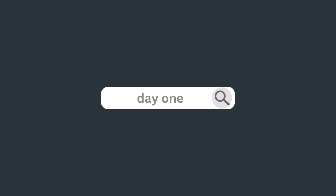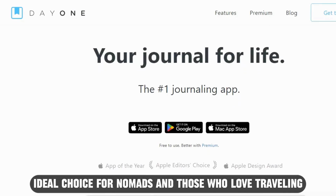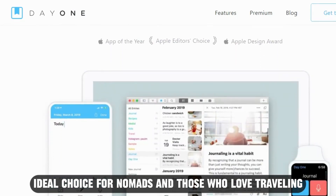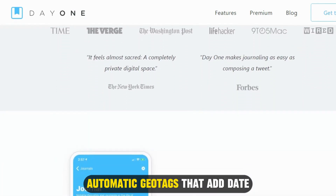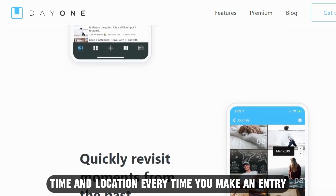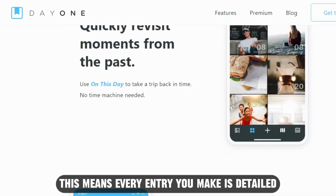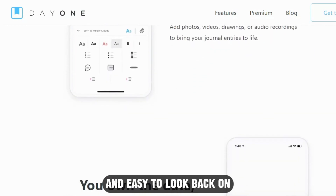Let's get started with Day 1 — Best Travel Journal. The Day 1 Journal app is an ideal choice for nomads and those who love traveling, because the app has a feature that uses automatic geotags that add date, time, and location every time you make an entry. This means every entry you make is detailed and easy to look back on.